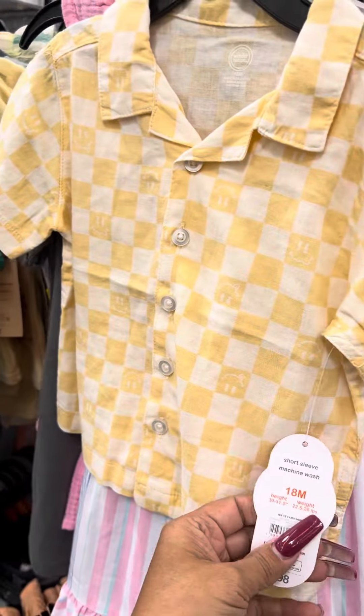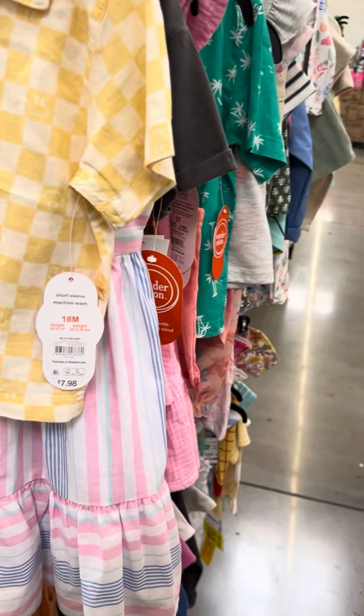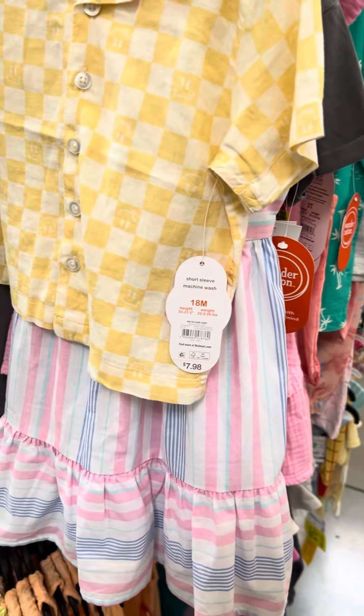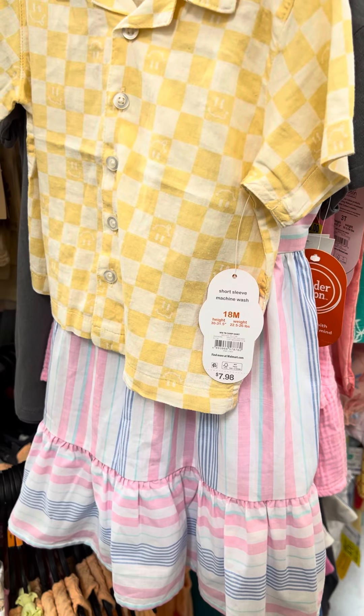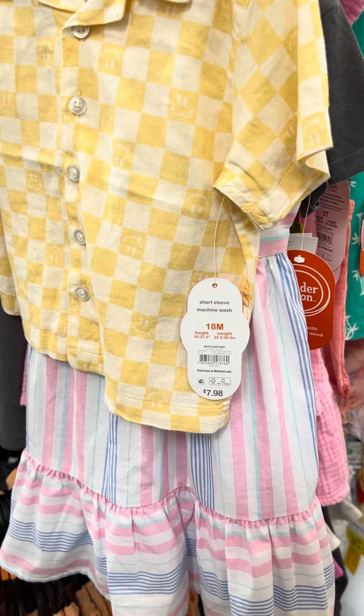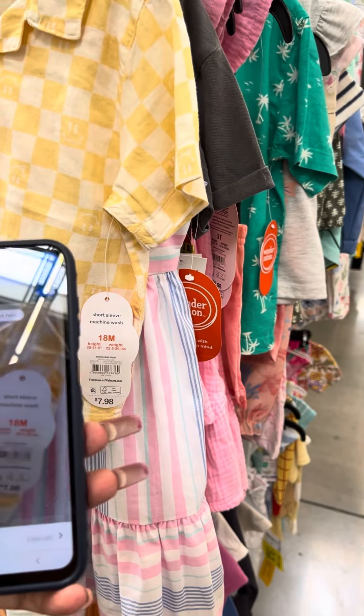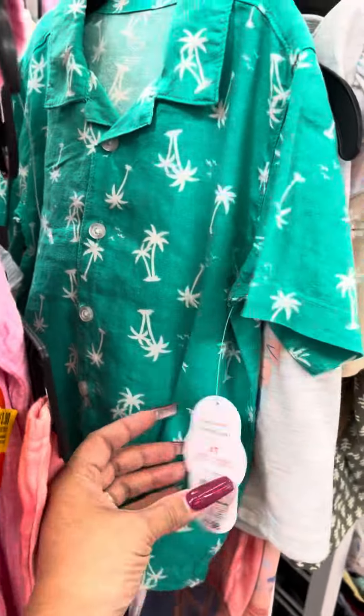This is what it looks like — Wonder Nation is the brand. I'll scan this one. And it is for two dollars. They also have this green one right here.